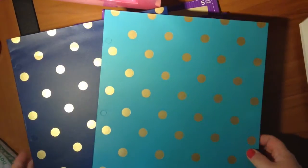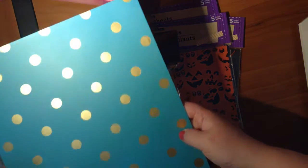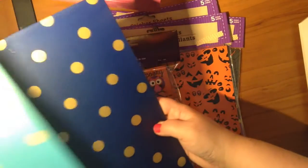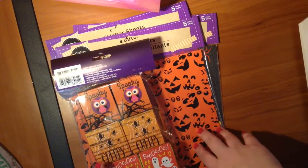At Target I only got two things today — these folders, which were on clearance for 50 cents a piece. I thought that would make a great Happy Planner cover, both of them, and that's all I got. I did not end up getting any of the Dollar Spot stuff.